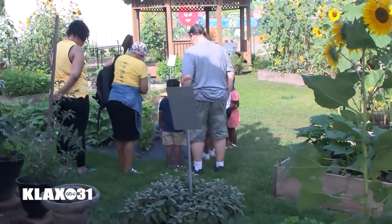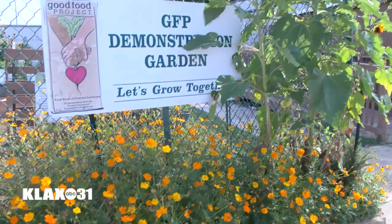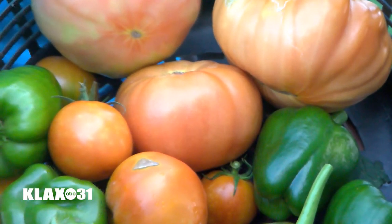Some of the foods that kids eat, they'd be real surprised — they never had it before. So they're really happy to be able to have the access to the food that we grow. And access to these vegetables is another reason the Good Food Project demonstration garden is essential to our community.